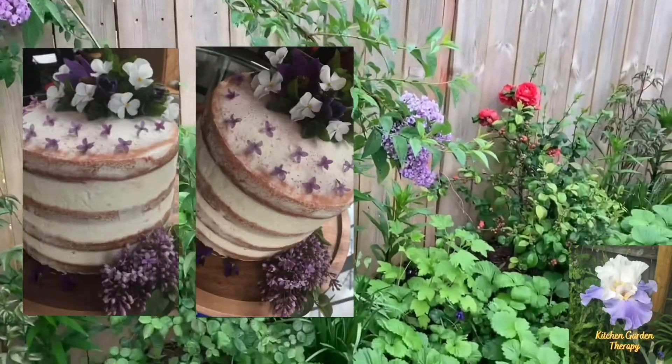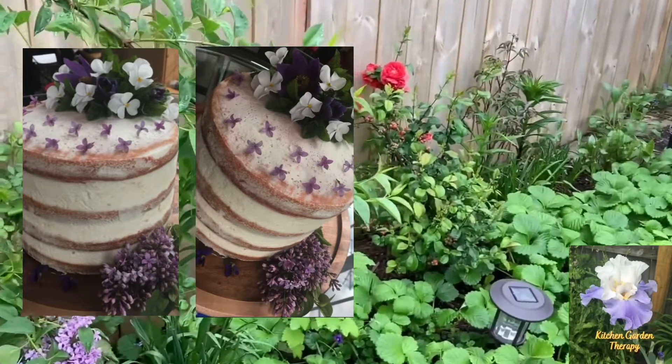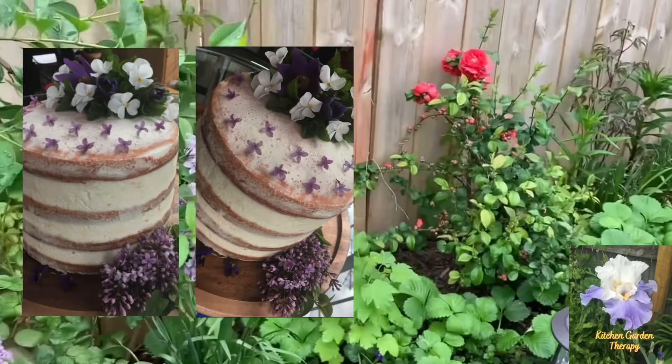I usually use lilac flowers in desserts. Last year I made this beautiful cake with lilac flowers.